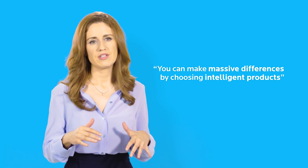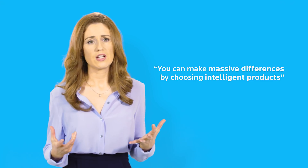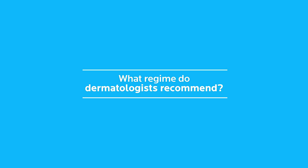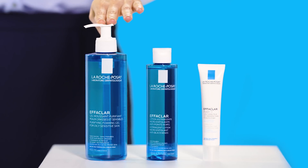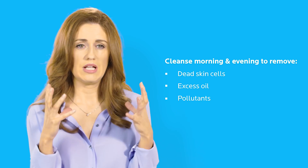You can make massive differences by just sensibly changing around your skincare and choosing intelligent products. When you're thinking about something like the Effaclar range, you are thinking about regular cleansing, and that's so important because you're actually getting rid of all your dead skin cells, your excess oil, and any pollutants that can really block your pores.